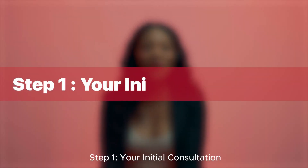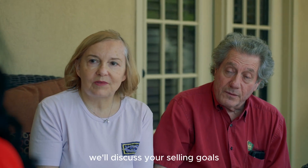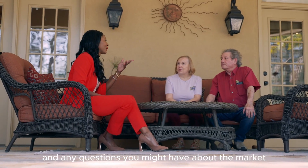Step one: your initial consultation. It all begins with a personal consultation. We'll discuss your selling goals, timeline, and any questions you might have about the market.